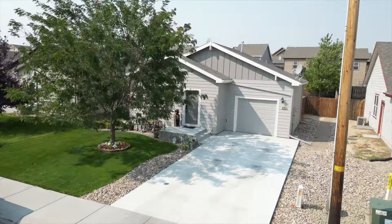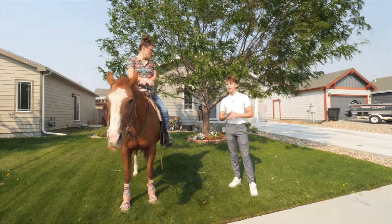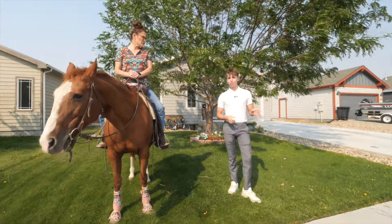Today we're at our newest listing at 890 South 3rd Street in Mills. And although you can't have your horse here, it does qualify for rural development, which means 100% financing, zero down with approved credit.